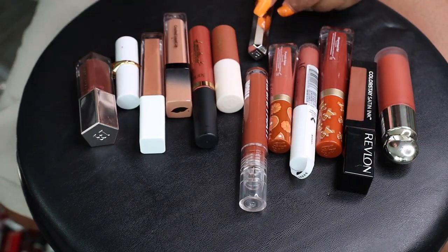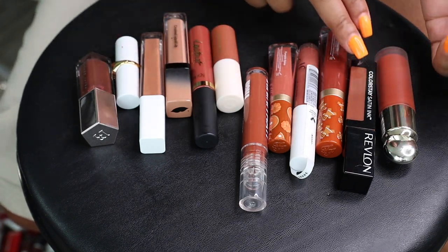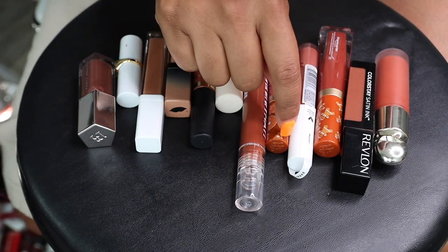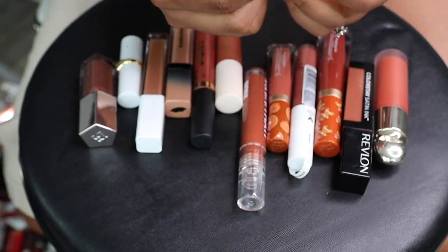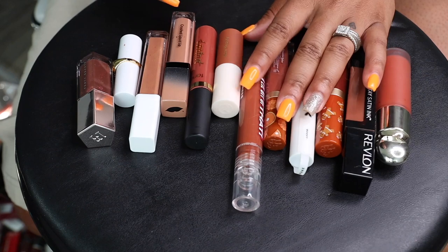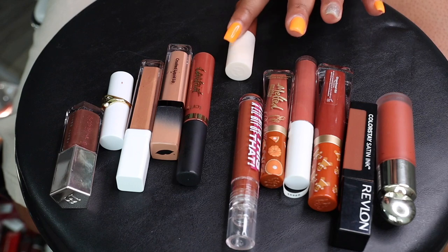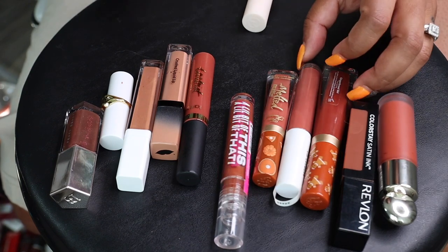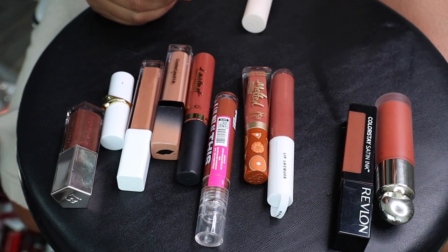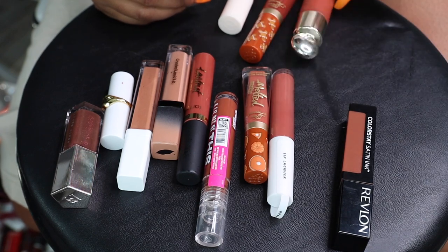These Fenty Beauty little bullet lipsticks are kind of a brick earth-tone color — very pretty shade — but again just can't see through the packaging so she has to go. Let's keep Rare Beauty. Let's keep this Too Faced — I think this is Gingerbread Girl — let's keep it. Let's keep this other Rare Beauty in the shade Love.